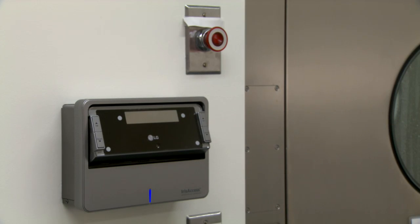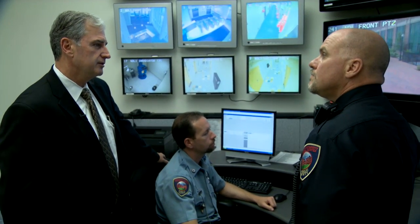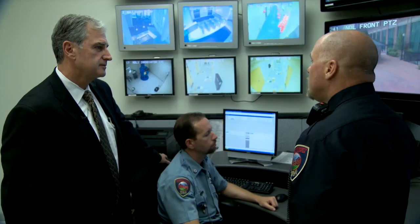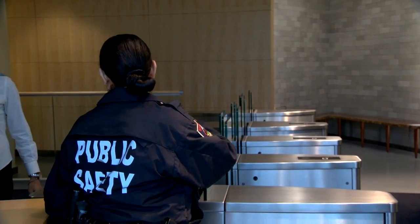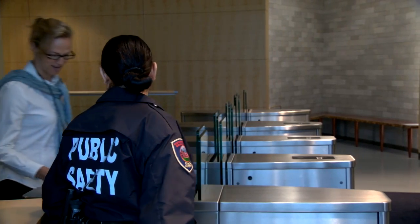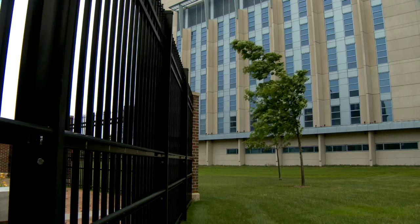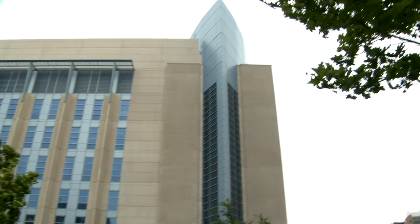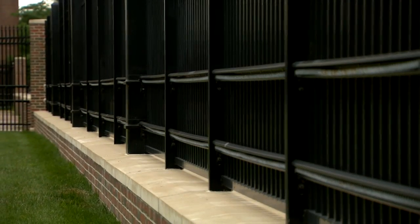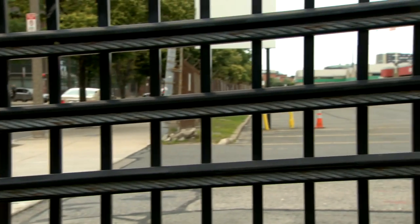One of the systems we have in place is a biometric system — it's an iris scanner system. We have a state-of-the-art command center that combines security and building automation systems. Also critical is our security force here. We have a well-trained armed security force who protect the building 24-7. The structure of the building itself provides security — we have a perimeter fence that can stop people from accessing the building, and it's also designed to stop vehicles from entering the perimeter.